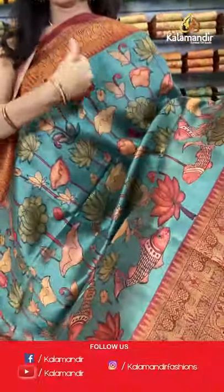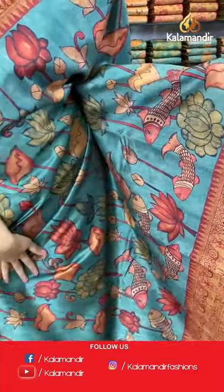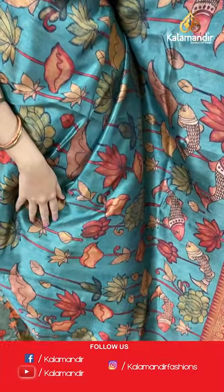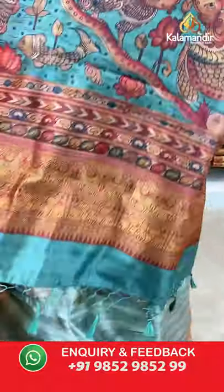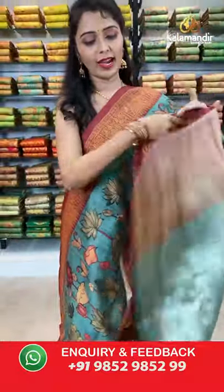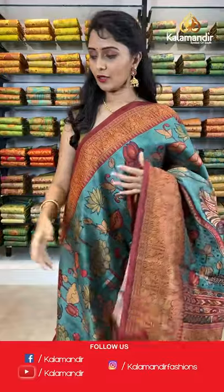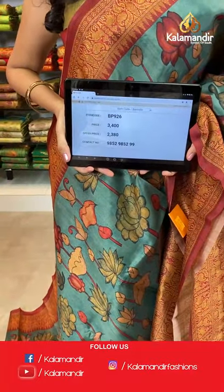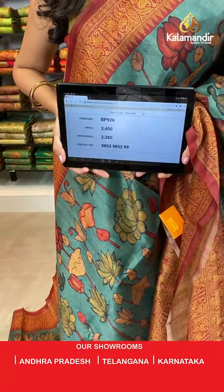Next color is sea green and maroon combination. All over the body we have got multicolored florals kalamkari print and fish print. Borders with animal print and contrast. Printed pallu with tassels, paired with a printed blouse along with the border. Saree code BP926, actual price 3400, offer price 2380. Take a screenshot and share on WhatsApp 9852985299.